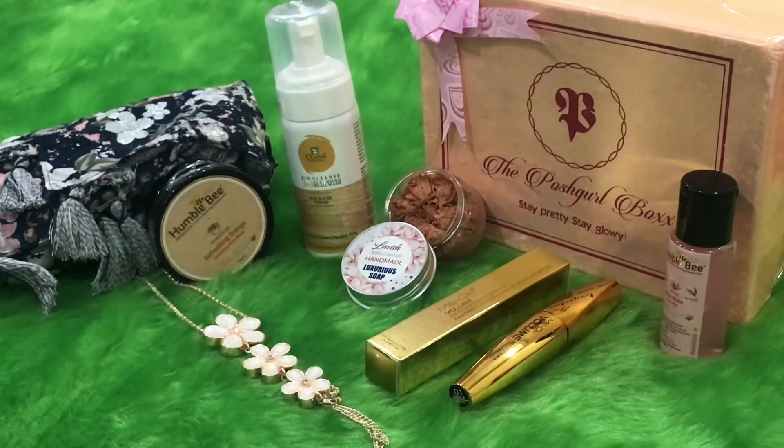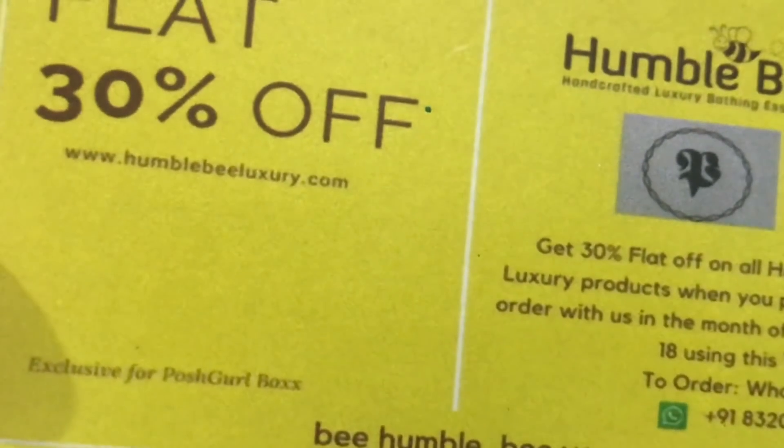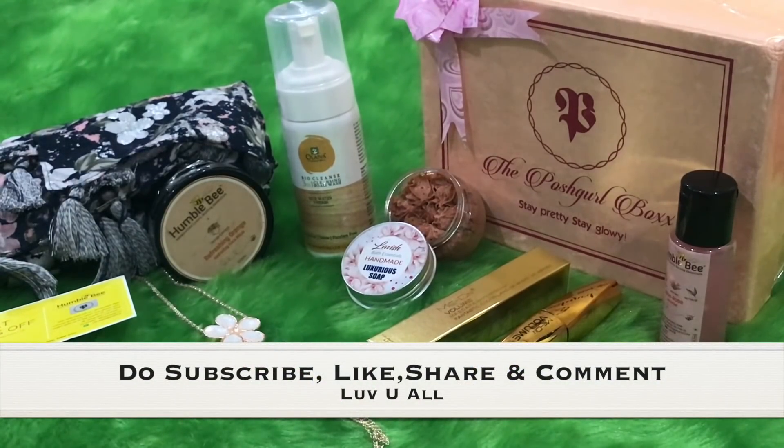So those were all the products! In addition, I got a flat 30 percent off coupon from Humblebee — please go ahead and use it. Honestly, I am loving this box quite a bit. The Posh Girl Box is fantastic — all the products are appealing, and other than the Humblebee sanitizer, I don't think any of these were available in other boxes. They've maintained a great balance between quantity and quality — good job Posh Girl Box! I hope you enjoyed watching this video. Please subscribe to my channel and click the notification bell so you don't miss any videos. Bye for now, love you all!